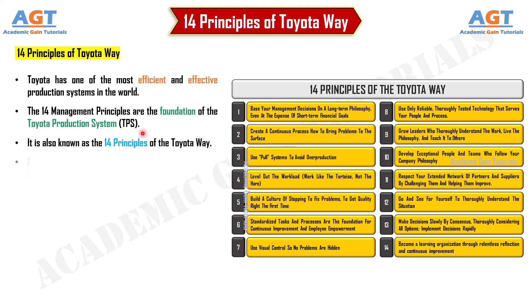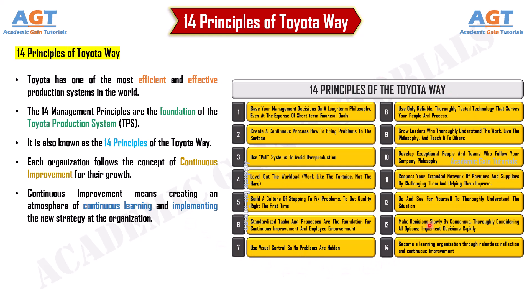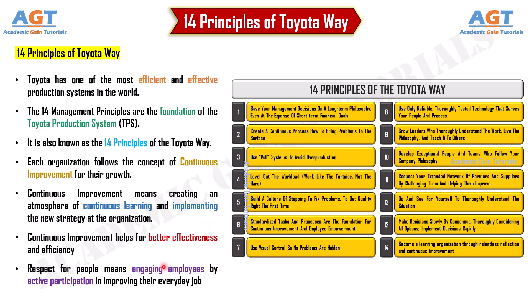Each organization follows the concept of continuous improvement for their growth. Continuous improvement means creating an atmosphere of continuous learning and implementing new strategies at the organization, which helps achieve better effectiveness and efficiency. Respect for people means engaging employees through active participation in improving their everyday work.